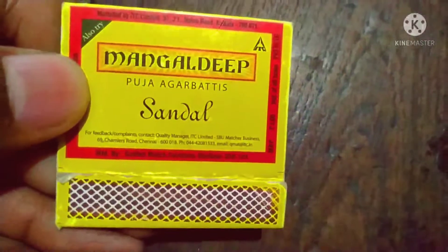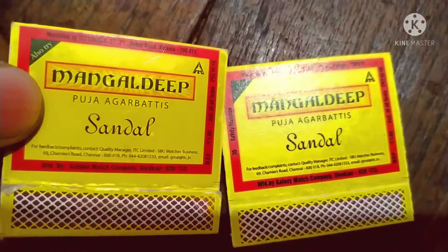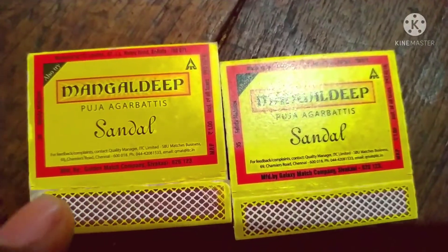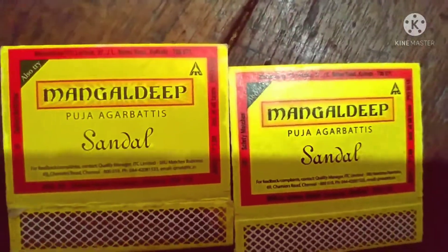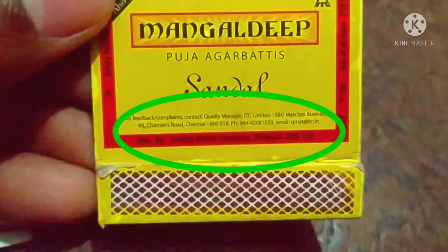In matchbox, there are a number of sticks. There are stripes, and where the matchbox is coming from — there is a difference in the name of the company. Here in the ITC company there is a difference. I will show you the difference. This is a golden matchbox company.